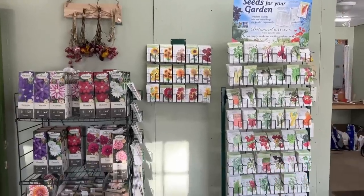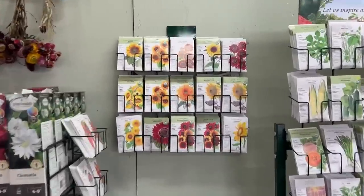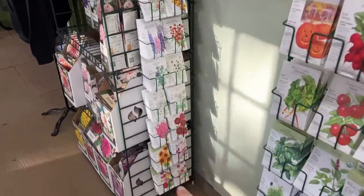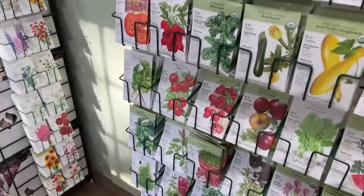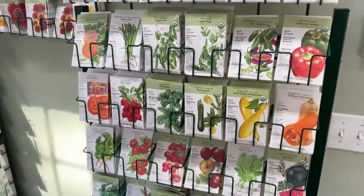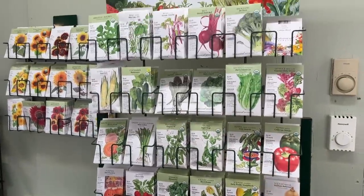Botanical Interest seeds — I have the Northeast collection, the sunflower collection, and the cut flower collection. Beautiful things, tomatoes — it's time to start your tomatoes and peppers. Our last frost date is end of May. So far this morning I've gotten water all over me and dribbled coffee all over my face — pretty typical, so it's going to be a good day!